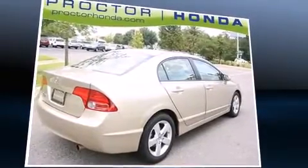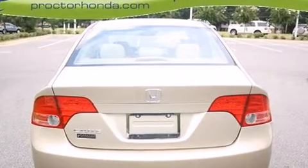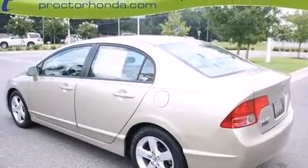Honda infused the interior with top-shelf amenities such as front and rear cup holders, a tachometer, remote keyless entry, and the power moonroof opens up the cabin to the natural environment.